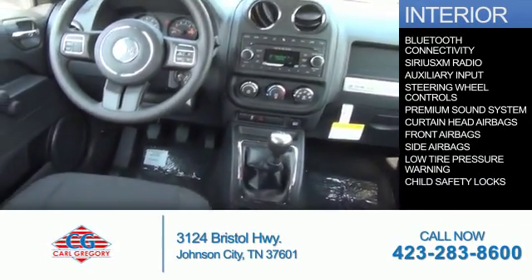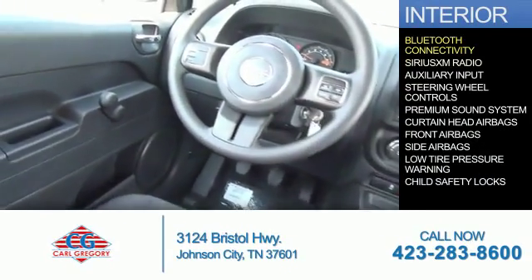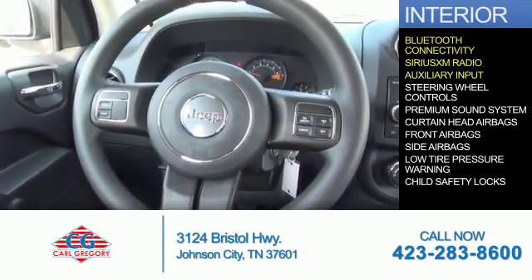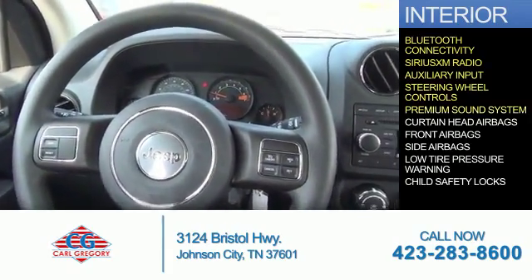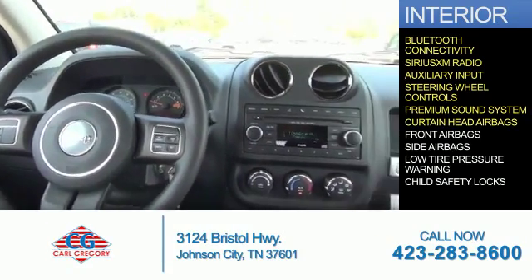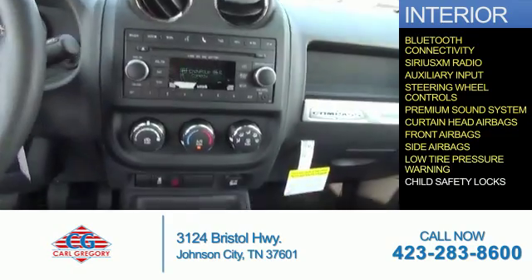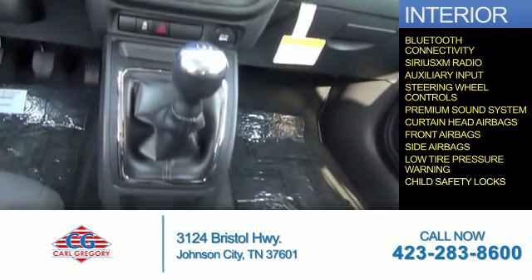Inside you'll find Bluetooth connectivity, Sirius XM satellite radio, an auxiliary input, steering wheel controls, a premium sound system, curtain head airbags, front airbags, side airbags, low tire pressure warning, and child safety locks.